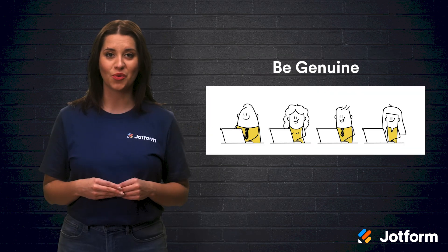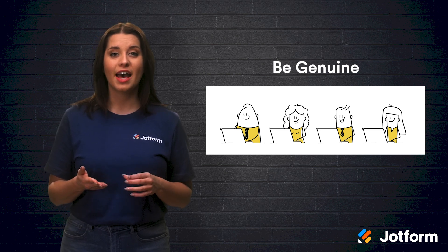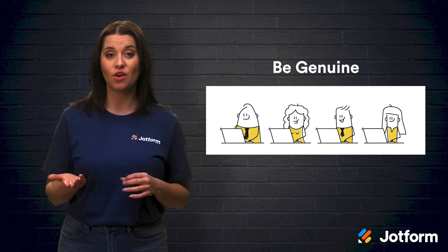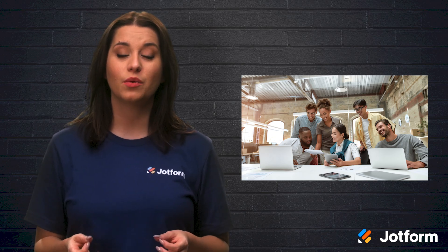Next, be genuine in your video. Avoid using stick figures or illustrated visuals. Instead, include your veteran employees having a real dialogue — maybe have two current employees sit down and talk. Laura Handrick, HR professional at Choosing Therapy, says a genuine onboarding video is crucial.